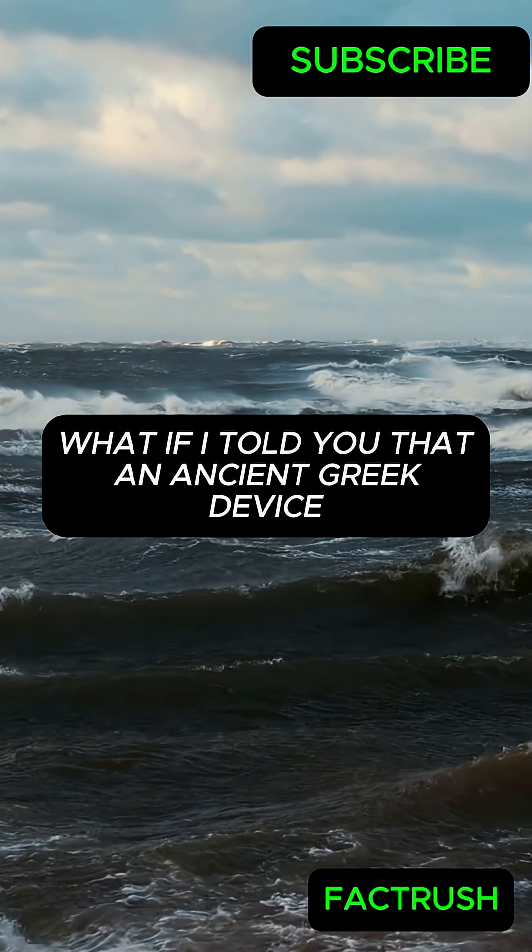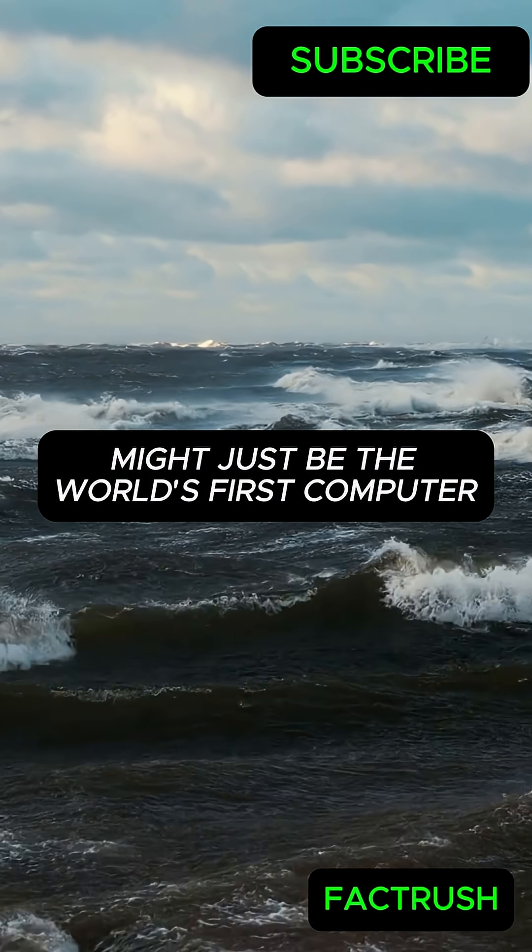What if I told you that an ancient Greek device found in a shipwreck might just be the world's first computer?